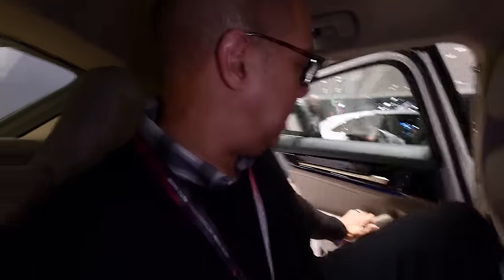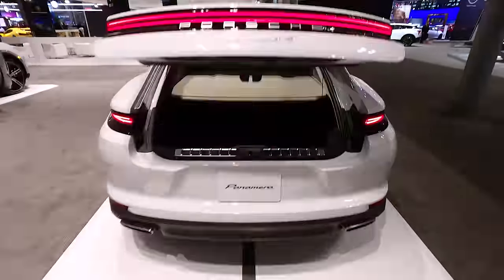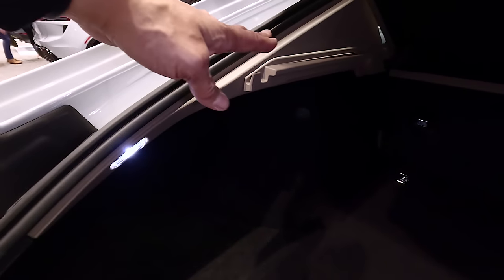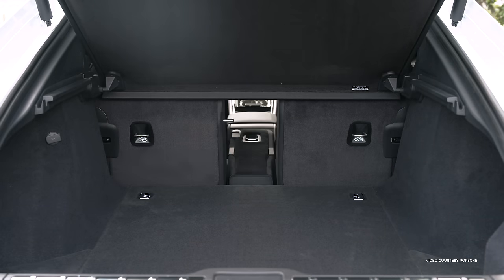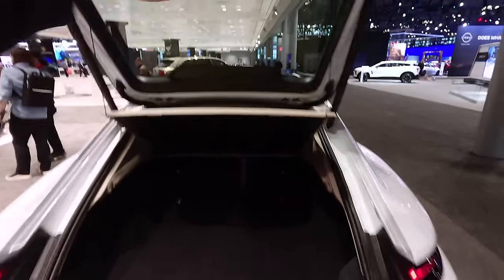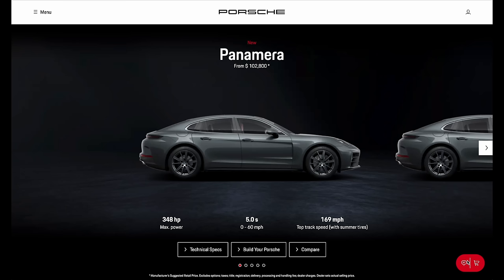There is a decent amount of cargo space back here in this sport sedan, though it won't compete with a large SUV in terms of volume. It is limited in height as it's a sedan, but it is deep. You can increase cargo space by folding the rear seats down in a 40/20/40 split. For a short road trip with three friends, you should be able to fit your luggage back here.